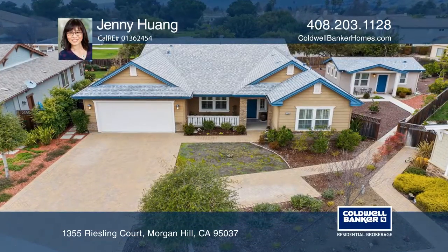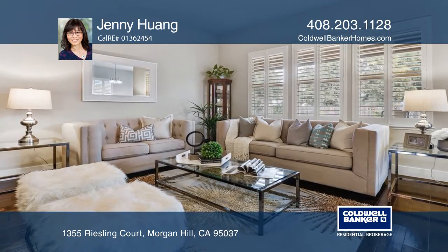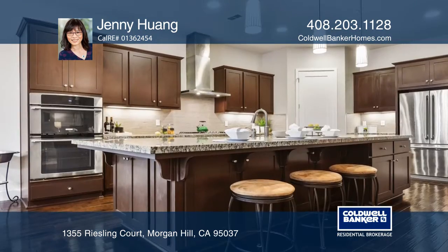Gorgeous single-story home with approximately 3,350 square feet of living space. The main house has four bedrooms plus an office and three bathrooms.